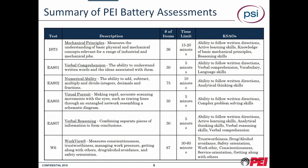The top one is a mechanical principles test measuring physical and mechanical concepts, primarily used in industrial mechanical jobs. This is a 15 to 20 minute assessment looking at the ability to follow written directions, active learning skills, and basic mechanical principles — the things required if someone needs to understand different technologies or systems from a reasoning perspective and be successful in diagnosing an issue. The next is a verbal comprehension assessment, looking at the ability to understand written words and ideas — very important if they're following procedural documentation.